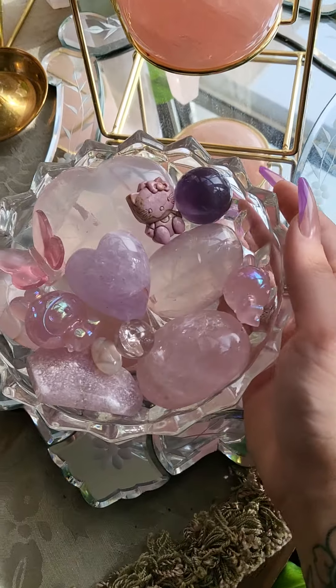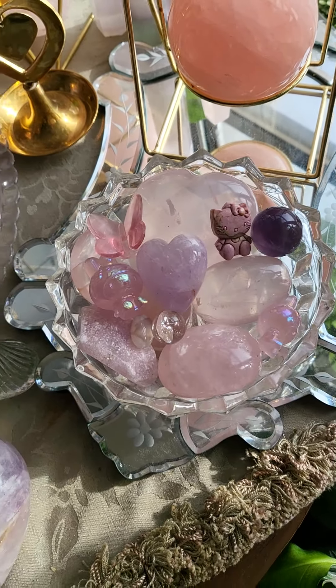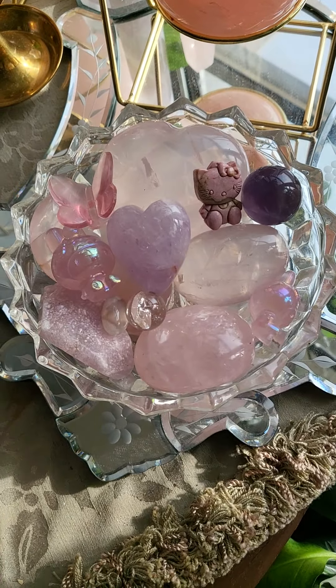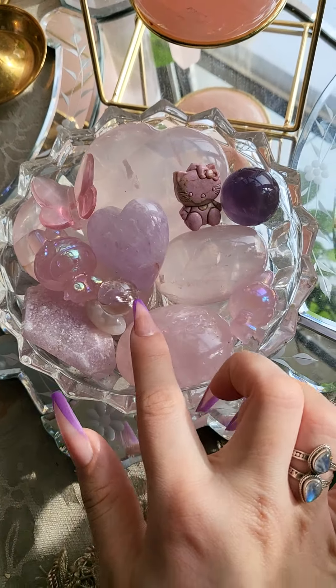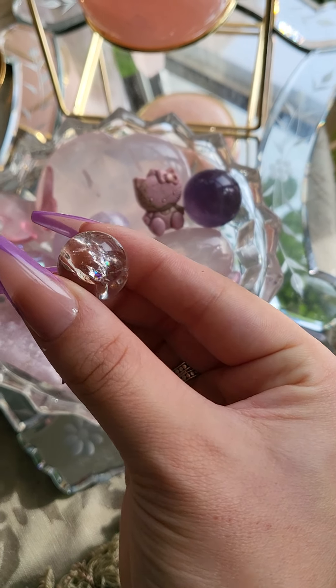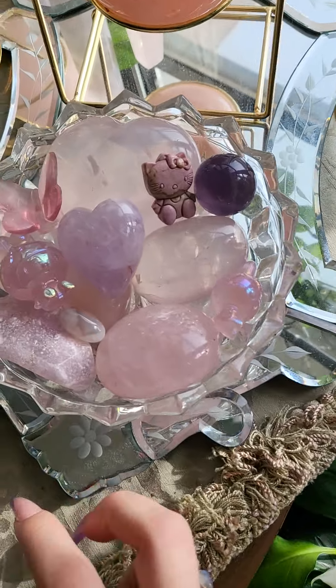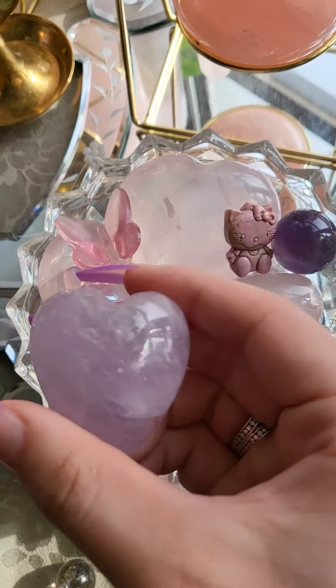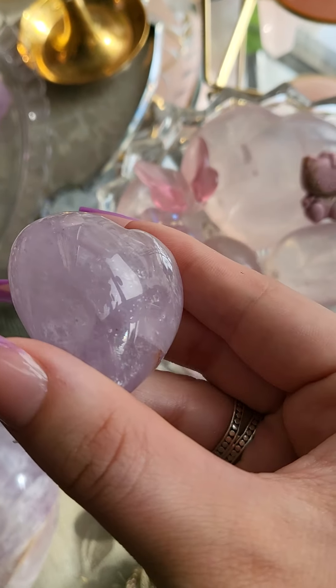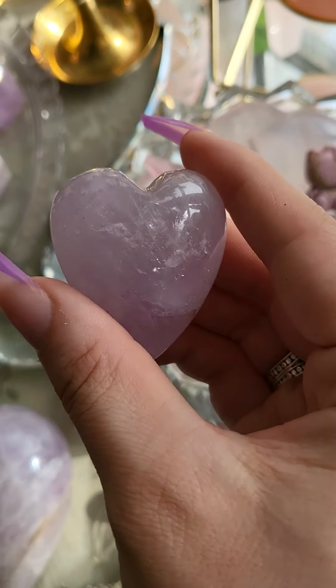I'm going to move on to this bowl right here. This has a bunch of different stuff in it — some palm stones, some carvings, and a couple little mini spheres. This little quartz sphere has a beautiful rainbow in it. This is another amethyst heart, and this one is also extremely flashy. I love this one.